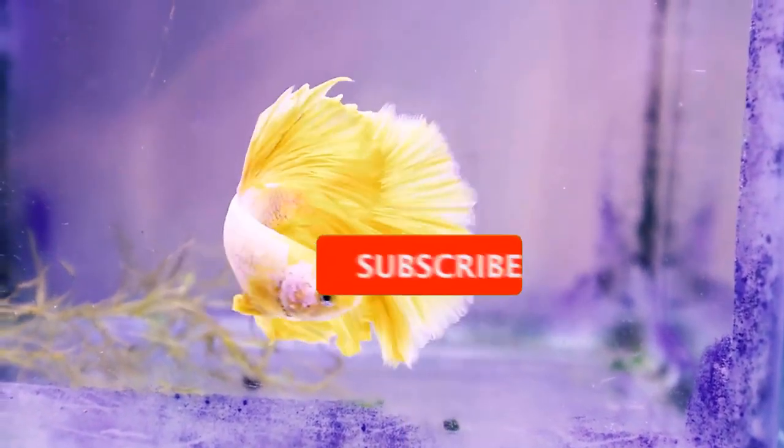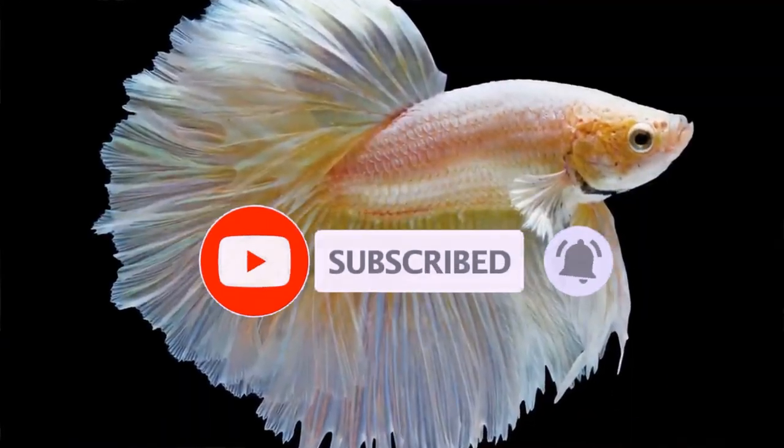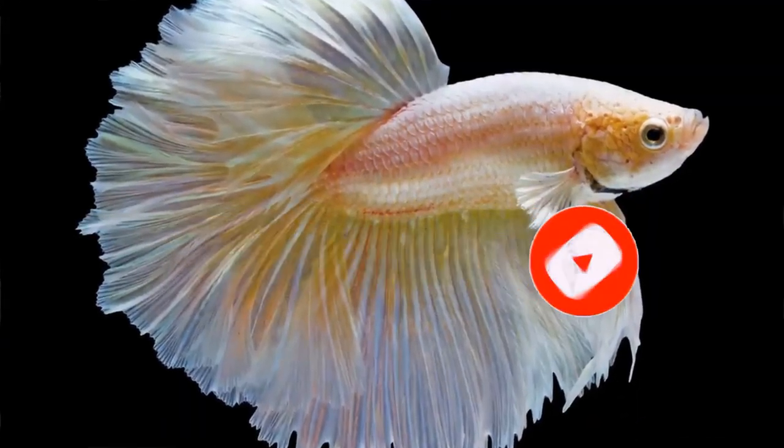But before we get started, be sure to subscribe to our channel and ring the bell to get notified about our latest videos. Let's take a look.